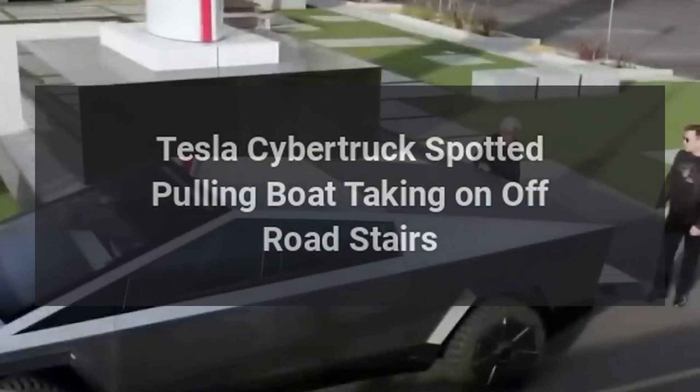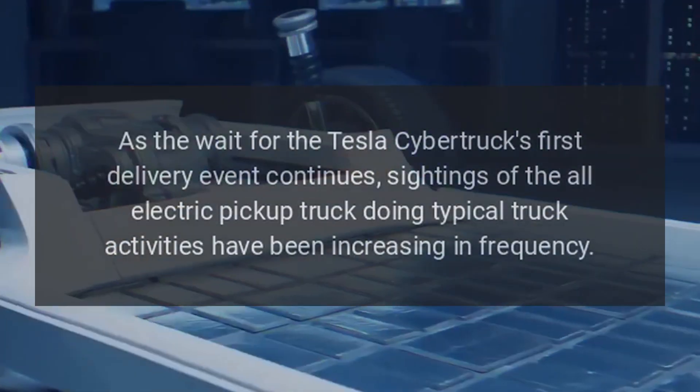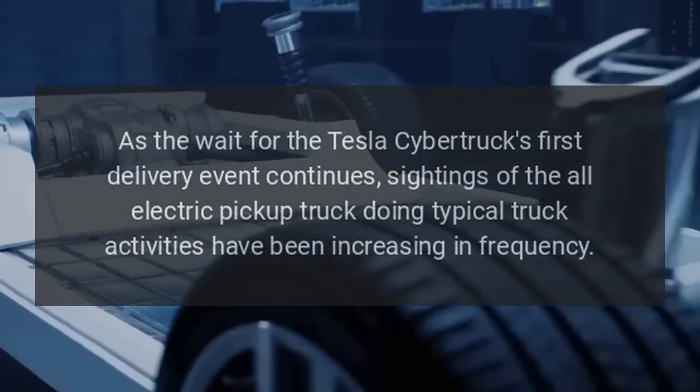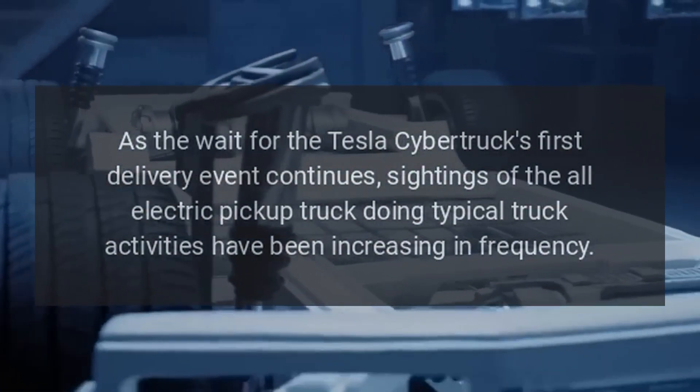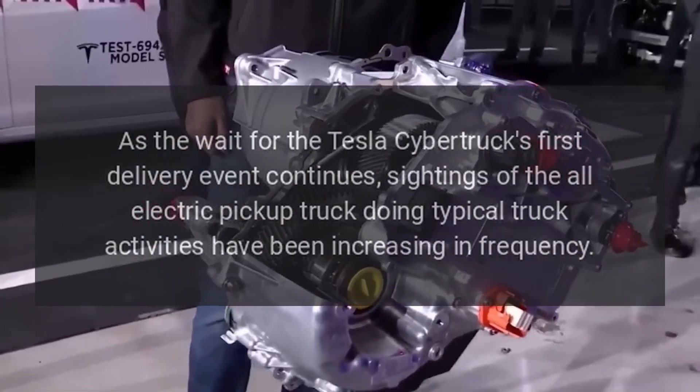Tesla Cybertruck spotted pulling a boat and taking on off-road stairs. As the wait for the Tesla Cybertruck's first delivery event continues, sightings of the all-electric pickup truck doing typical truck activities have been increasing in frequency.